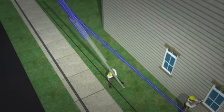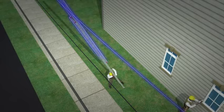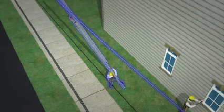Because the worker was holding the metal ladder when it hit the power line, it allowed current to pass through the worker's body to the ground.